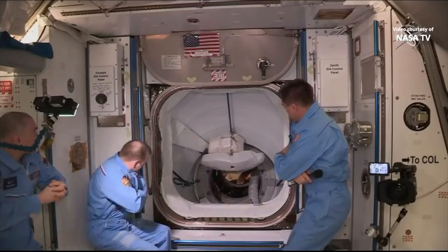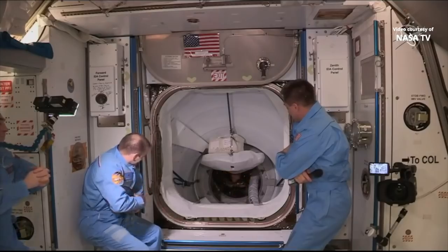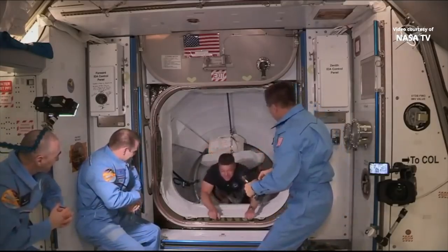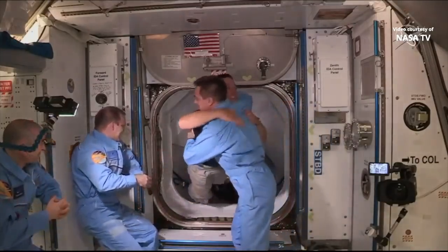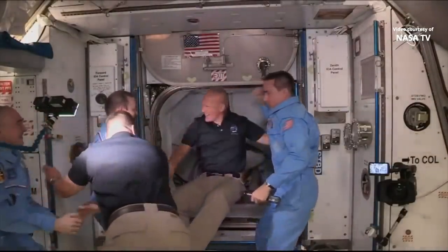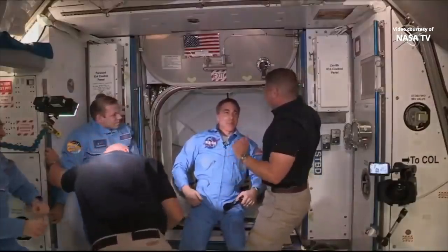And with that endeavor, welcome to the International Space Station — please come aboard. We have Bob Behnken from the SpaceX Demo-2 Mission entering the International Space Station, followed by Doug Hurley.